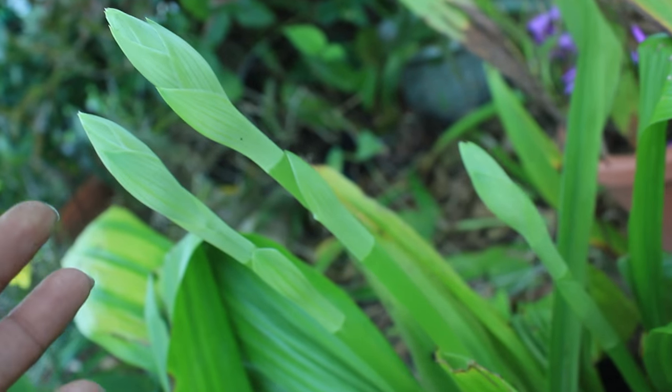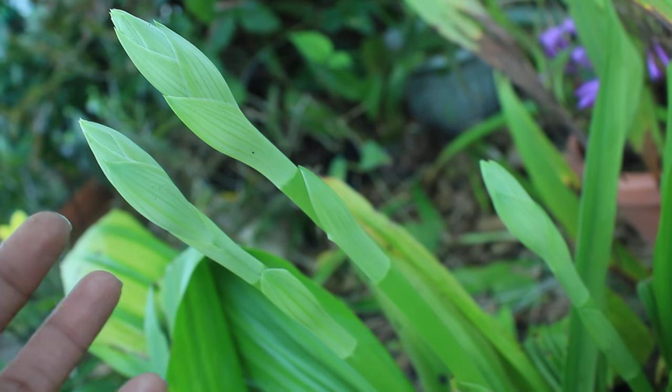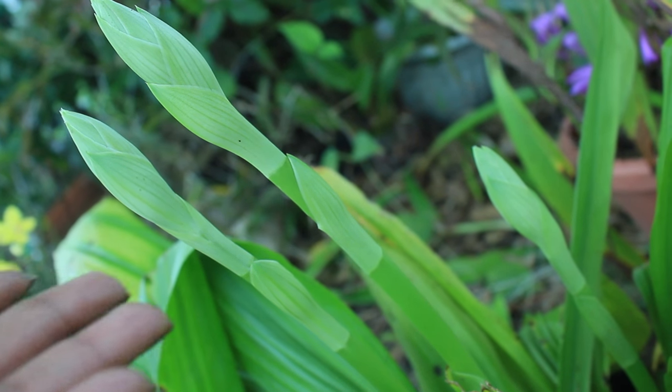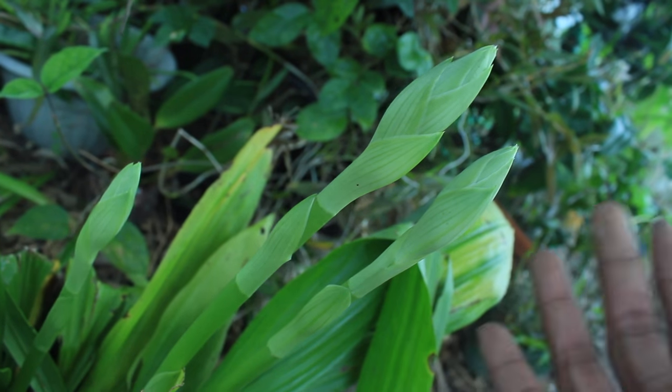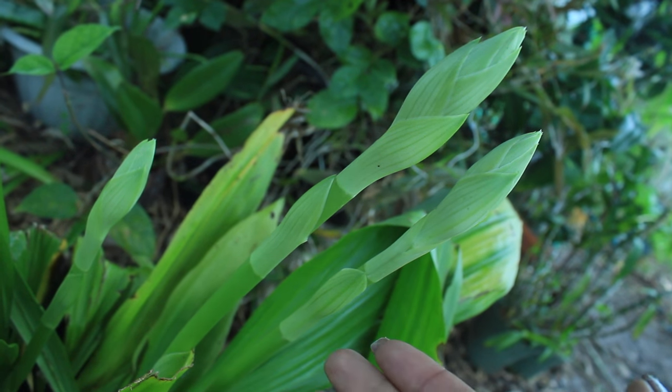This orchid is known to bloom in a huge cluster of blossoms, is known to be fragrant, and blooms for four to six weeks. And here's an interesting fact about the spike of the Nun's Orchid.